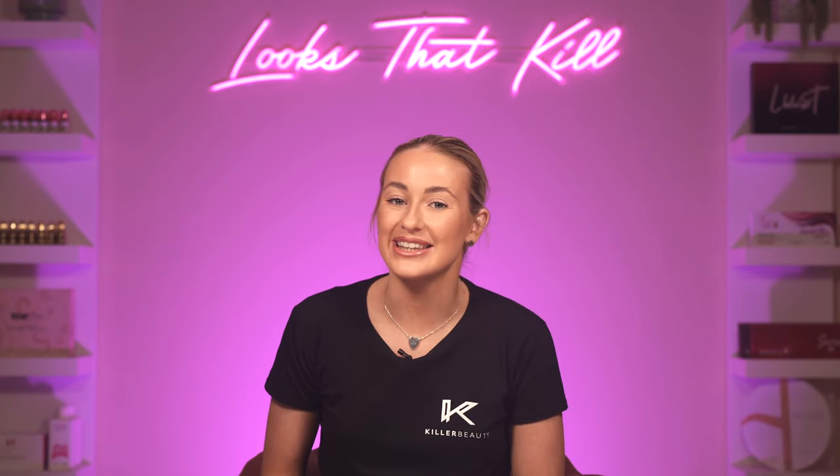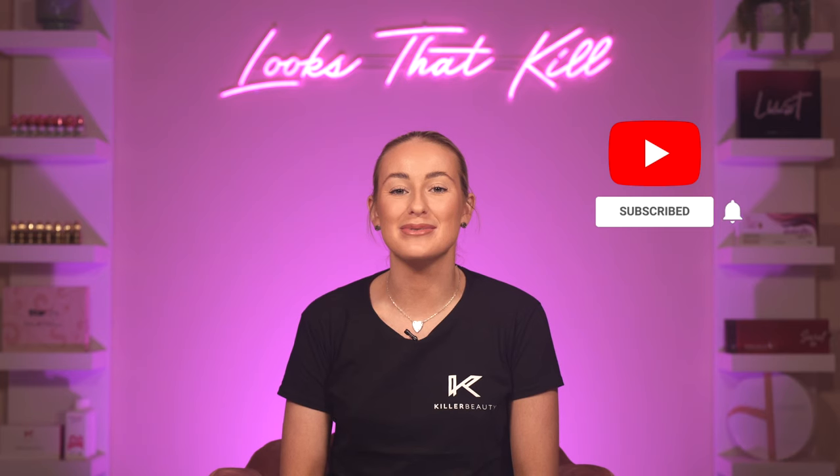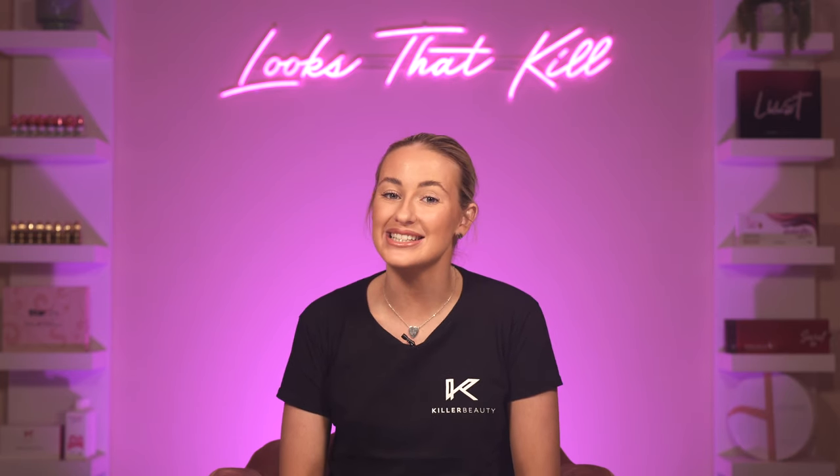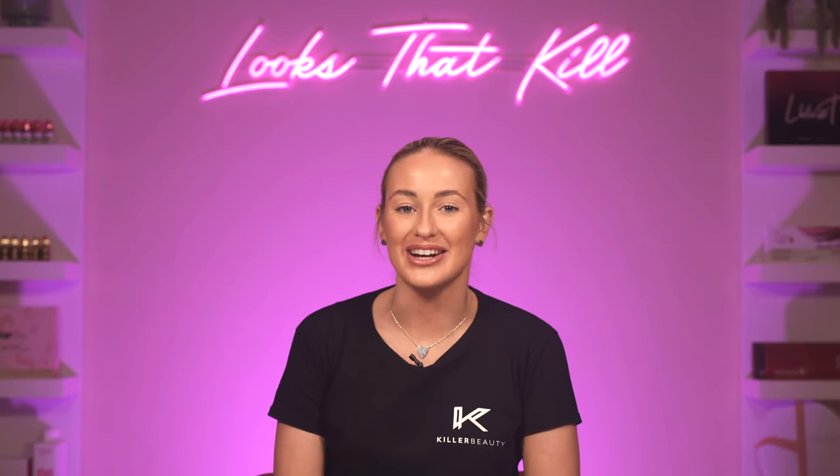If you have tried these pigments from Karla, let us know in the comments what you think. As always, hit that like button and subscribe to be the first to see our free PMU educational content, exclusive artist interviews and product reviews, only available on the Killer Beauty YouTube channel.